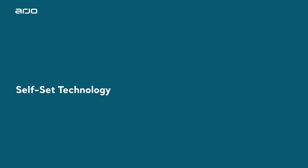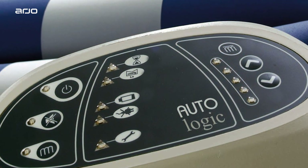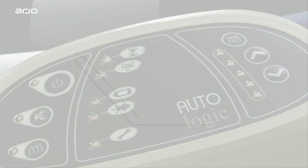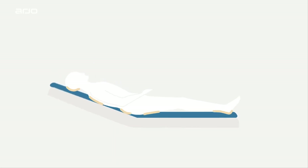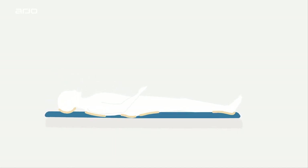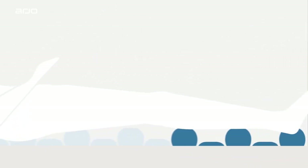Self-Set Technology. With Self-Set Technology or SST, the Autologic System is capable of automatically sensing and adjusting the mattress cell pressures for each patient. This prevents incorrect pressure selection during active and reactive therapy modes irrespective of patient weight or position.